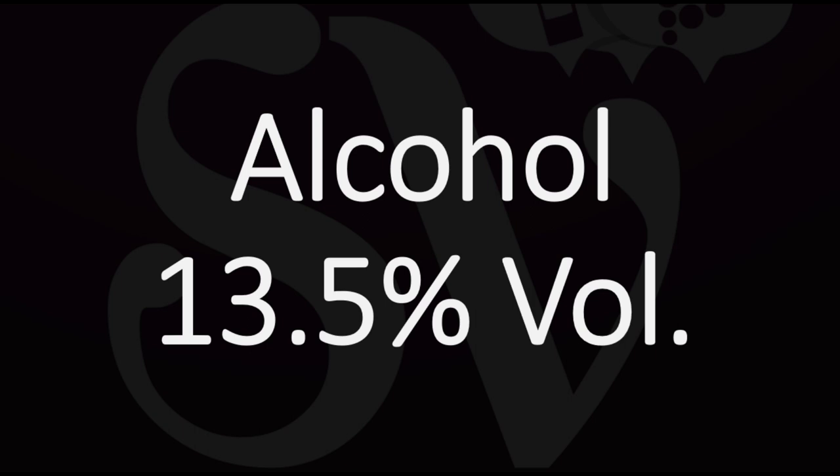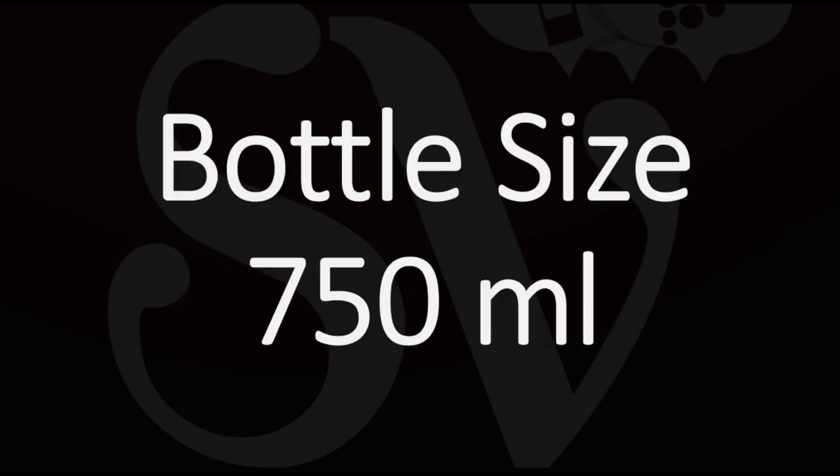The second number that is absolutely required for legal reasons is the alcohol content, the alcohol percentage of your wine. Alcohol percentage in wine varies generally between 11 and 15 percent. It is expressed by volume, sometimes referred to as ABV or alcohol by volume, meaning we are considering the volume of alcohol inside the bottle relative to the total volume of the bottle.